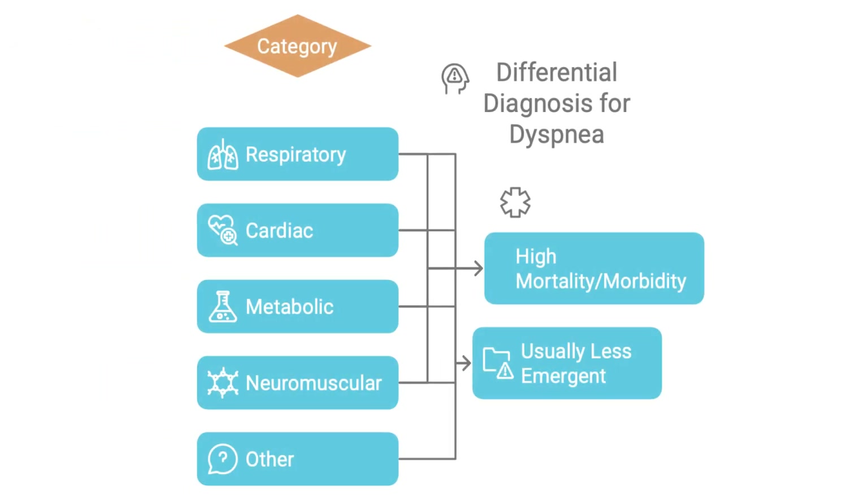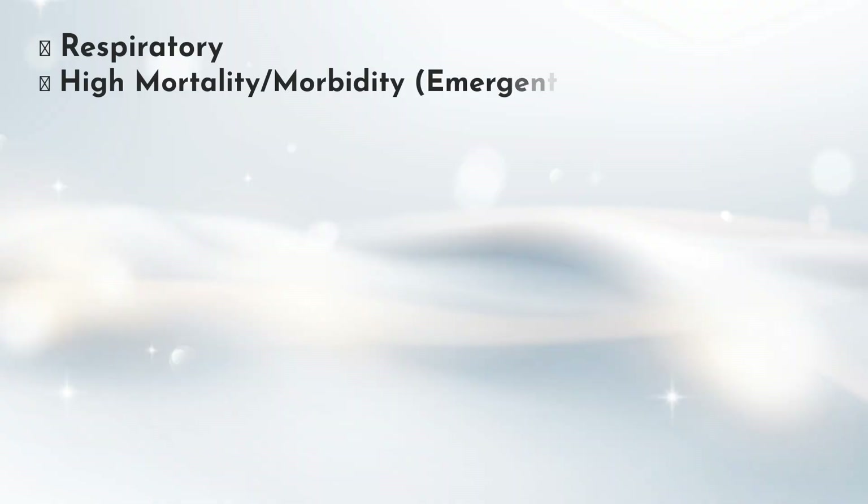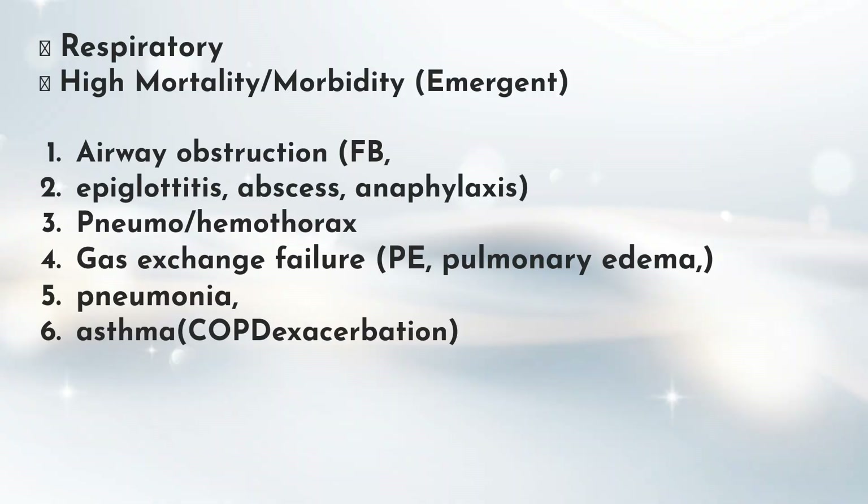On the respiratory side, emergent conditions include airway obstruction — maybe something stuck or swelling, like with epiglottitis or a bad allergic reaction, anaphylaxis. Then pneumothorax, hemothorax — that's when air or blood gets in the space around the lung — and then gas exchange failure: pulmonary embolism, fluid in the lungs, pneumonia, or a really bad asthma attack or COPD flare-up. That is a lot of really serious stuff.